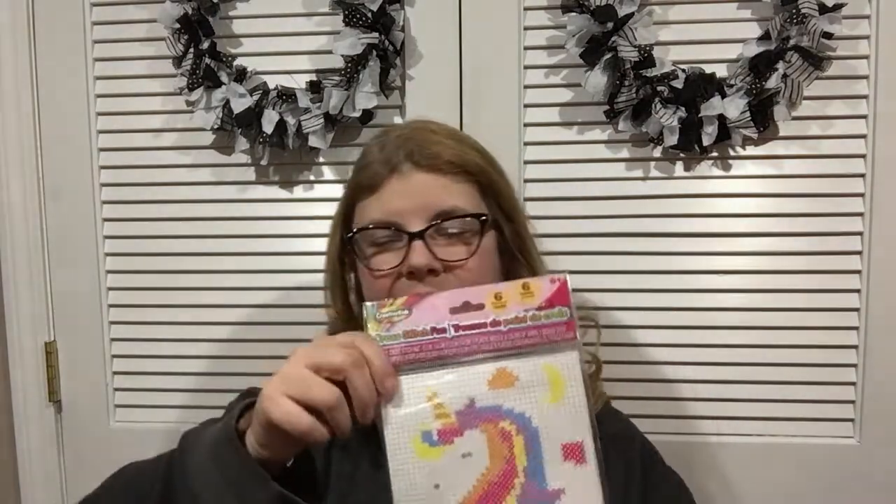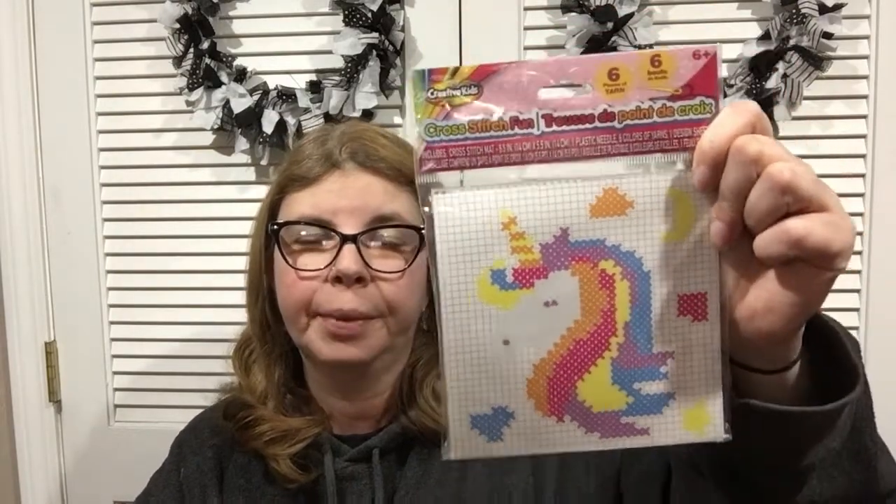Another thing I found: they restocked the cross stitch kits — they've had these before. I got the unicorn, but they had cupcakes and all kinds of designs. If you're interested in learning cross stitch, this would be a fun little pickup.